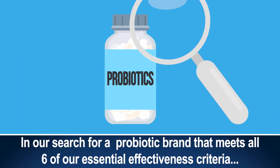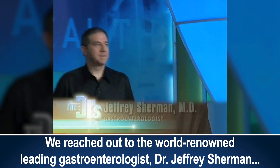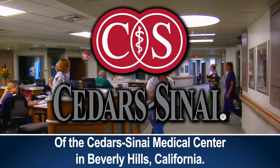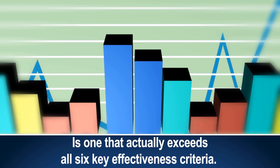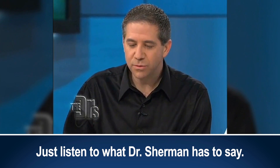In our search for a probiotic brand that meets all six of our essential effectiveness criteria, we reached out to world-renowned leading gastroenterologist Dr. Jeffrey Sherman of the Cedars-Sinai Medical Center in Beverly Hills, California. We were excited to learn that the probiotic brand Dr. Sherman recommends to all his patients is one that actually exceeds all six key effectiveness criteria. Just listen to what Dr. Sherman has to say.